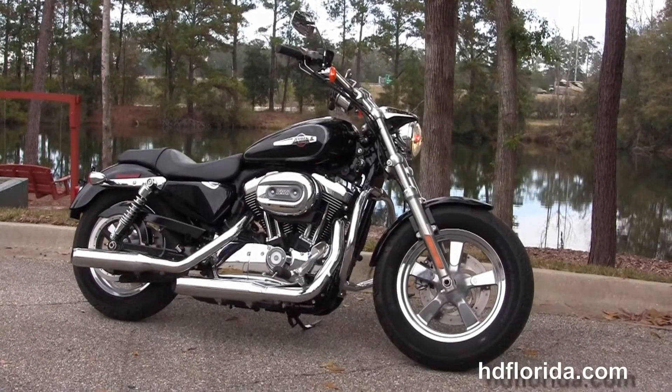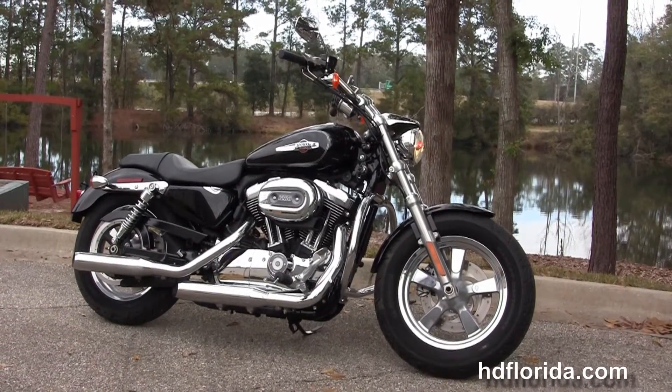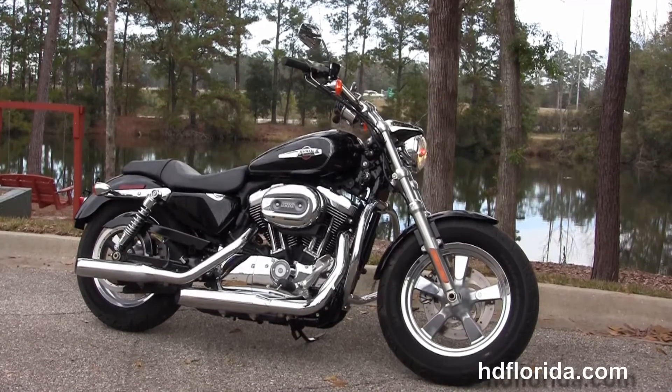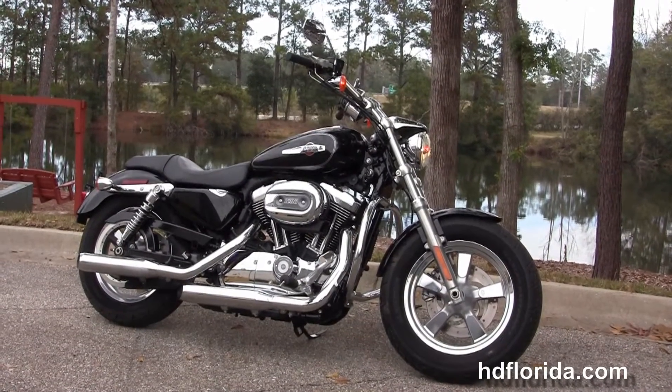For more information on this 1200 Custom Sportster with over $600 in accessories on it, click the link below and view the rest of our grand inventory. Visit us at HGFlorida.com — we're always open 24/7, and remember, have one rockin' Harley day.